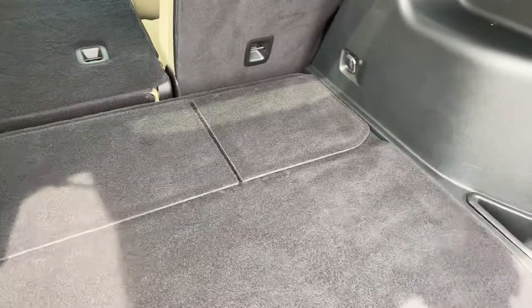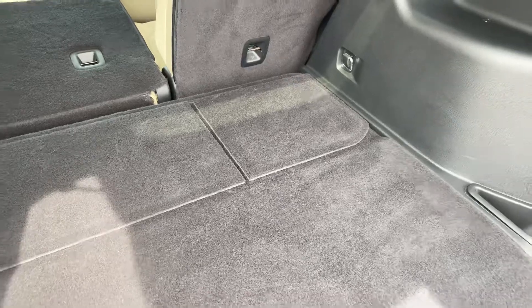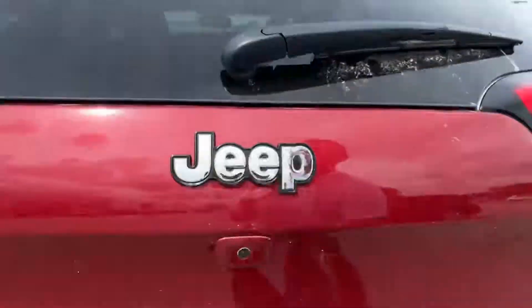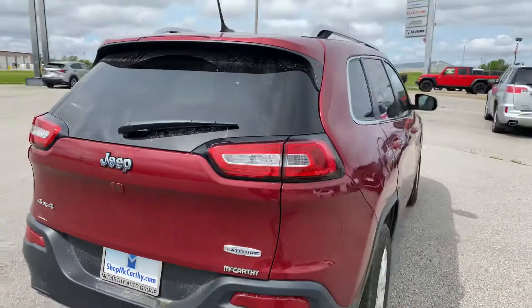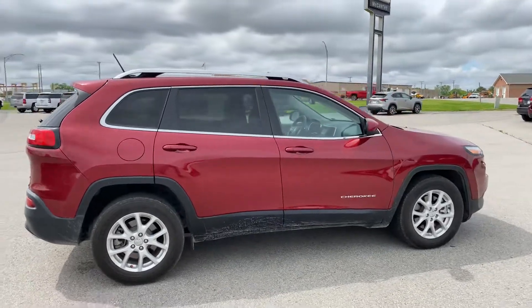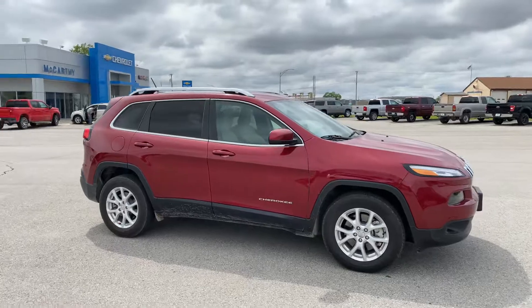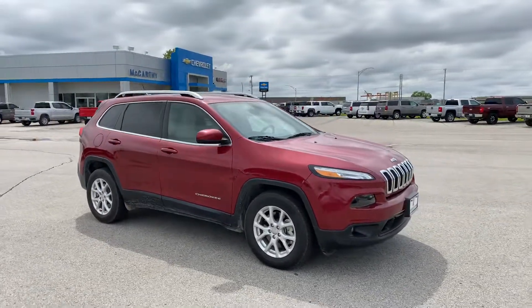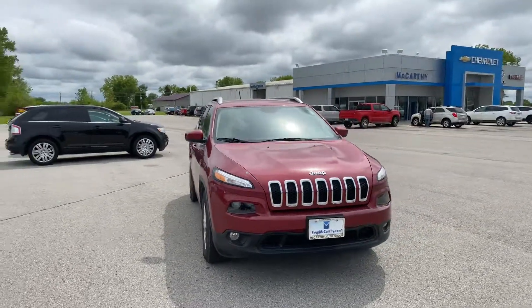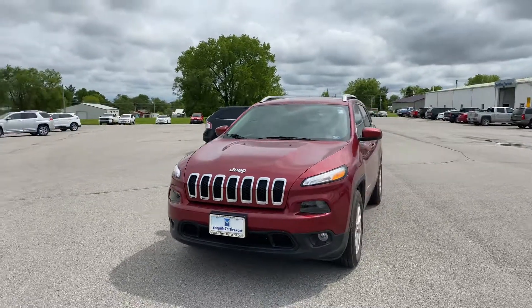You've got information on all of that which you can access online if you're curious. For any more information on this particular Cherokee, head on over to mccarthychevybuickgmc.com. Make sure you like and share this video with your friends and family, and leave a comment if you have any questions or compliments. Most importantly, don't forget to subscribe so you can stay up to date with all the vehicles we're uploading to this channel. Thank you so much and we hope you're having a wonderful day.